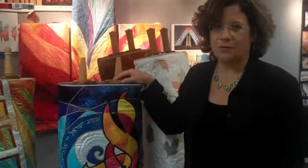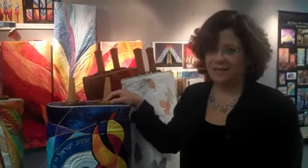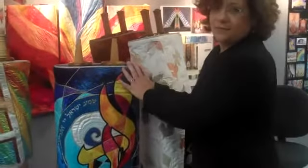My name is Jeanette Kuven Oren and I make Judaic art. I'm going to tell you a little bit about these Torah covers. A Torah cover covers the Torah scroll, which is the five books of Moses written on parchment. These Torah covers were made by me. They started out as different textures of white silk that I dye and then make into these covers.